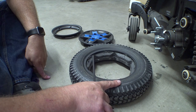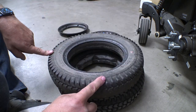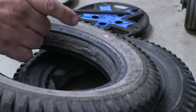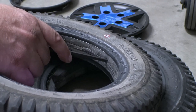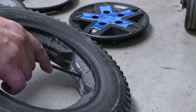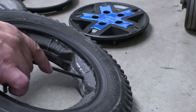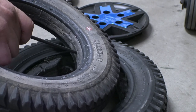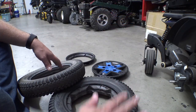Let me grab another set of these tires that fit other chairs to show you the difference in foam. These are the Primo PowerTrax we just took off the Stretto. This older one was on a Permobil F3 — pressing in with the same Allen wrench with about the same force, it doesn't really push in. Compare that to the Quantum tire, where you can see how much more deflection you get — the whole surface area is flexing. Quantum may have used their own softer foam compound.